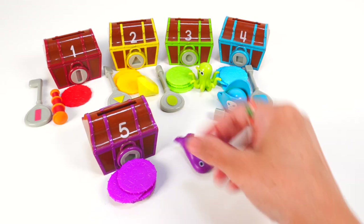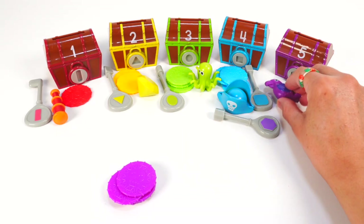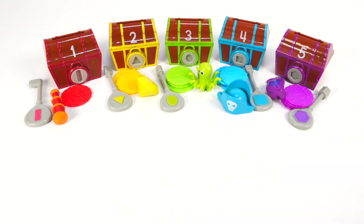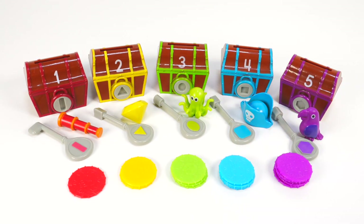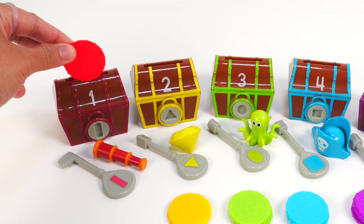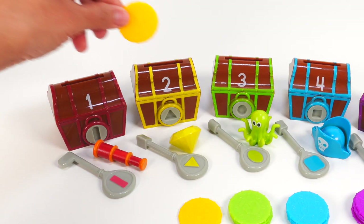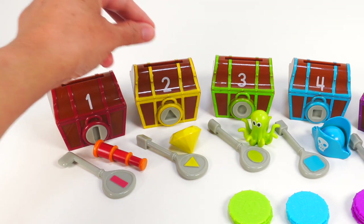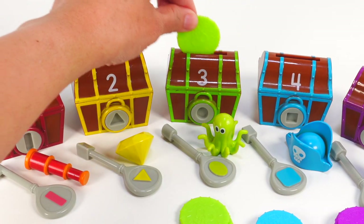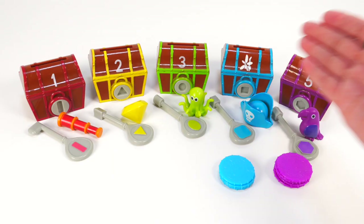That was so much fun. We opened all of our treasure chests and explored the treasures. Now let's count our coins and say the colors as we add them back to our treasure chests. Chest number one — one red coin. Chest number two — one, two yellow coins. Chest number three — one, two, three green coins.